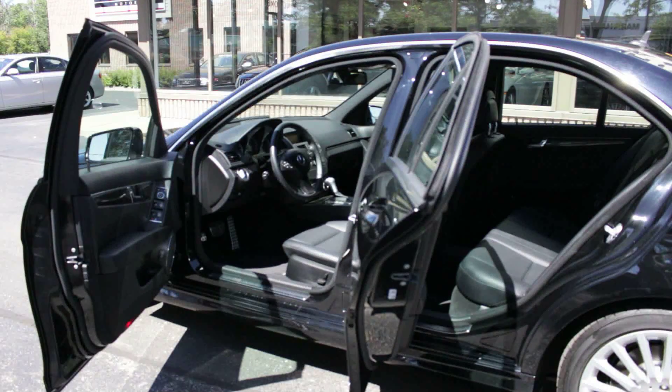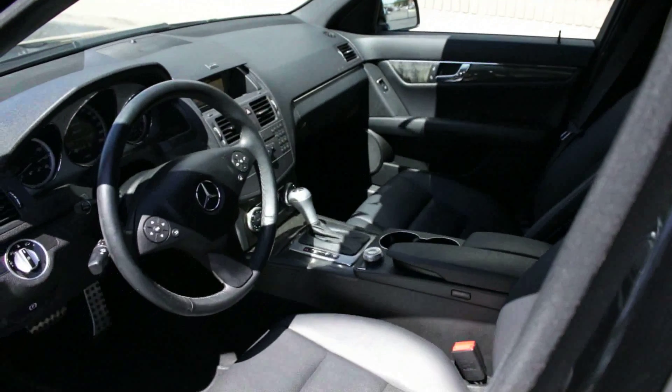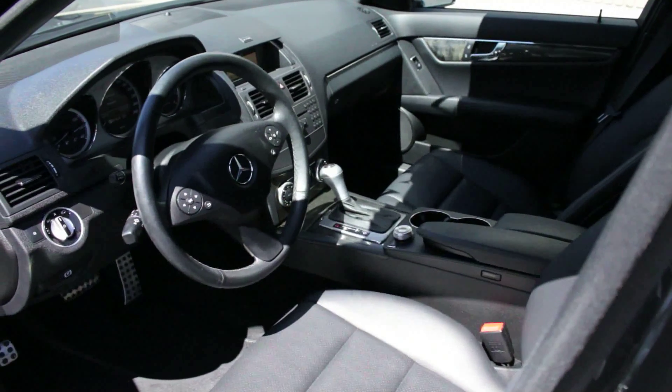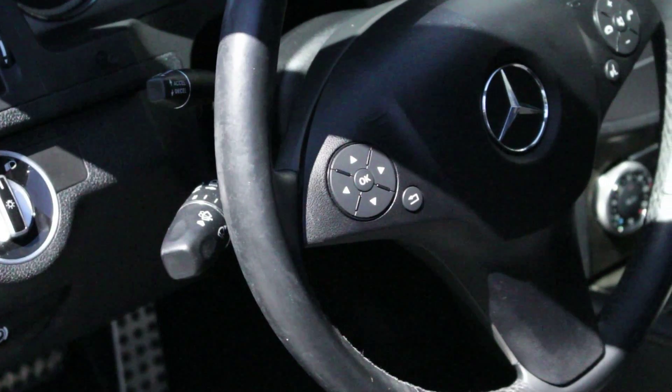Just tugging on the C-Class's door handle makes you feel as if you've cracked open an impenetrable vault. This model's interior was always well-crafted, but it gets even better for 2011 with its upgraded switchgear and a more eye-pleasing design.